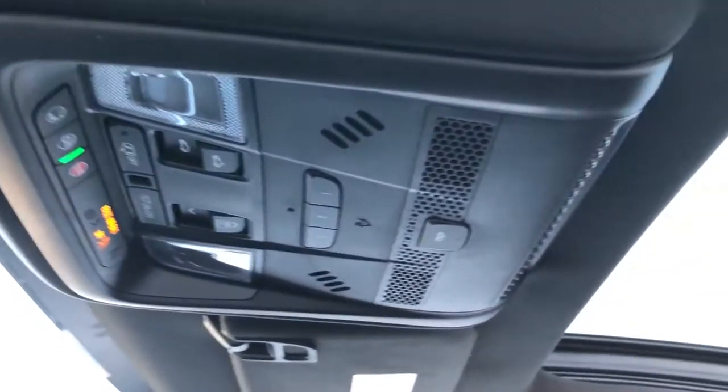Above our rear view mirror we have OnStar controls, three garage door openers, anti-theft, full black headliner, and a panoramic sunroof.